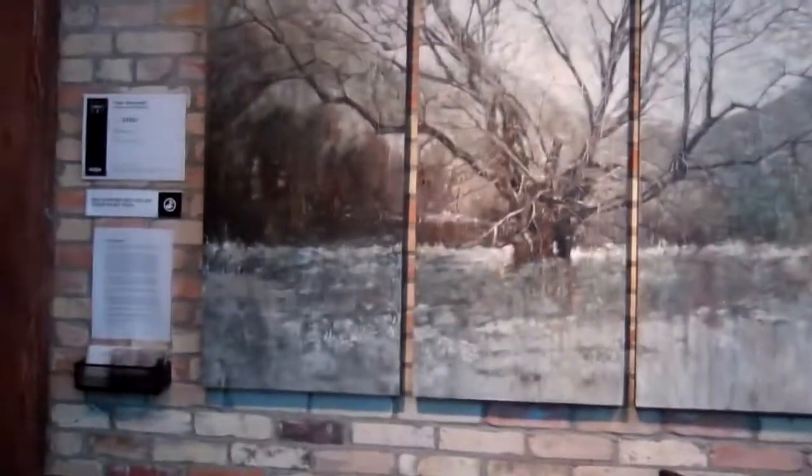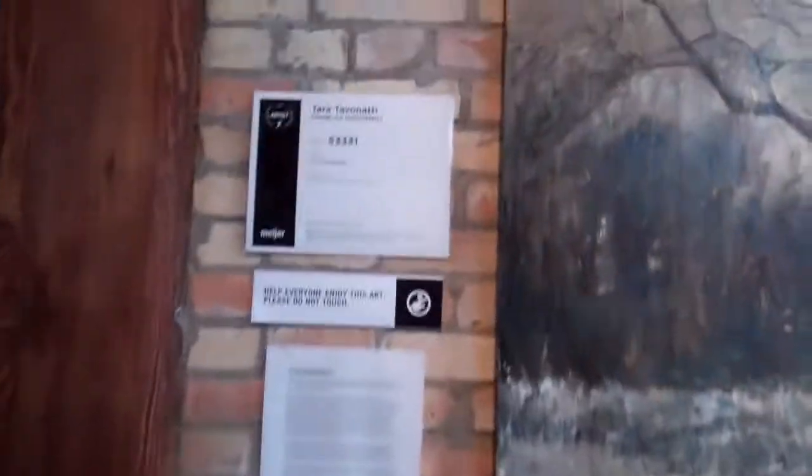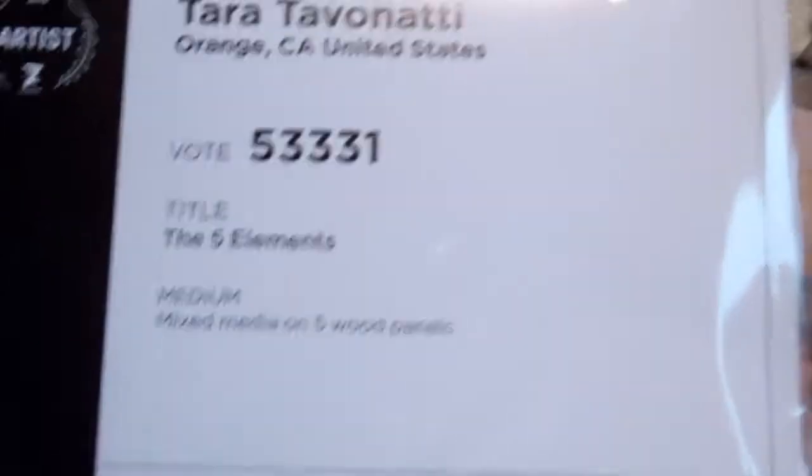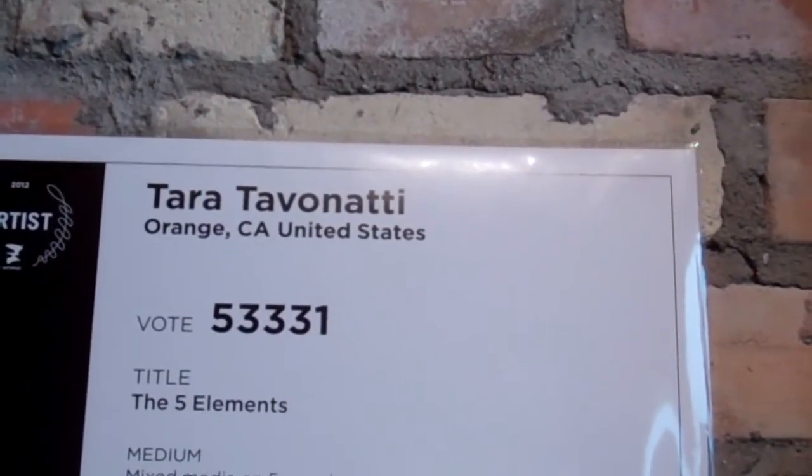Hey guys, here's a cool painting right here. There's a tree — I'll zoom in a little. It has this person right here. I'll zoom back out so you can see the whole thing. It's by Tara Tabernati from Orange, California, United States.